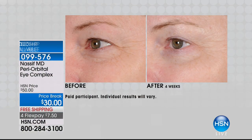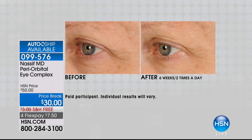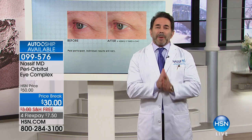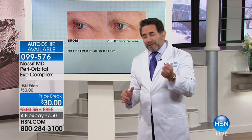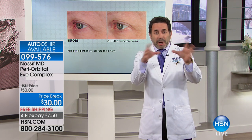Let's talk about another area that so many of us struggle with that shows the signs of age - that makes us look incredibly tired, especially if you suffer from hooding in the eye area. This is the doctor's number one periorbital eye complex. It's also available on auto-ship and $20 off. Take a look at the before and afters because the results are just incredible. A lot of patients come in and the first thing they say is, 'What can we do about my eyes?' They don't want surgery.